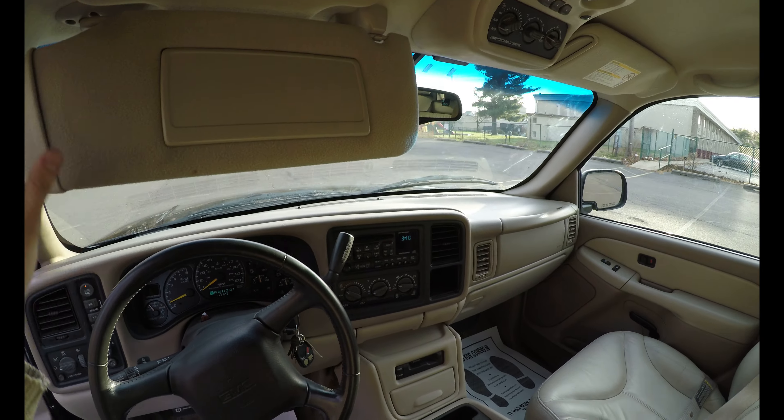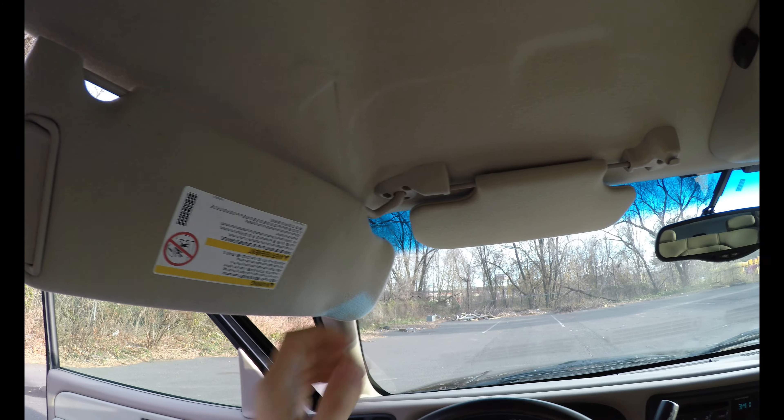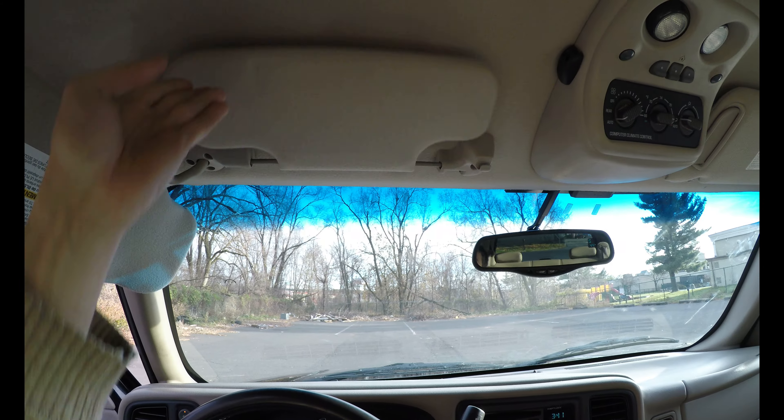We do have sun visors — they're like doubles. You can put one here and one on the side, like this, for both driver and passenger. There is also one that comes out here, and it has a mirror in there. I hope you enjoyed the video — please like, subscribe, and watch our eBay auctions. Thanks.